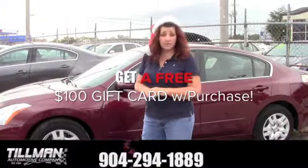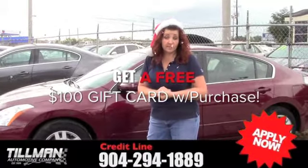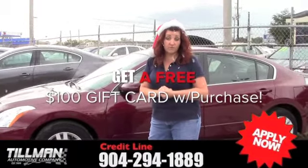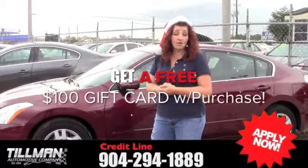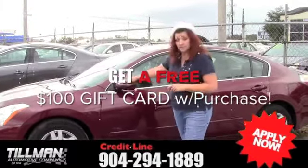So when you come in here and pick one out, you can take it home today. And not only that, you can take a gift card with American Express home with you once you purchase the vehicle. Give me a call at 294-1889 and ask for Diane, and do that application so you can take this baby home today.